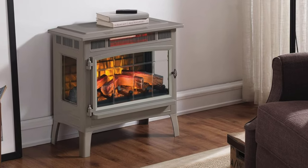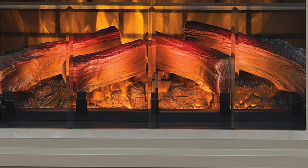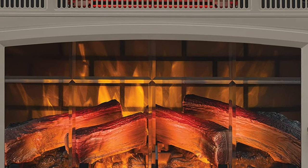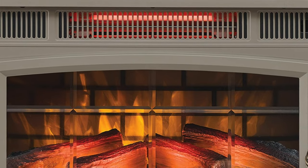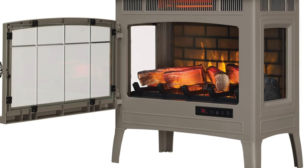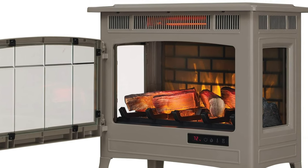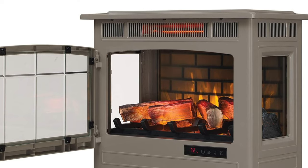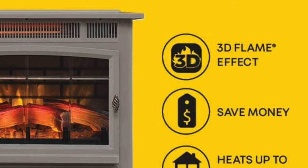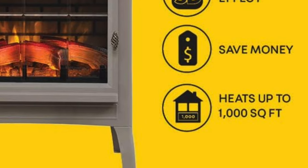Key features: Energy efficiency — it consumes a mere 0.48 kilowatts per hour, making it more frugal than a squirrel with nuts. Flame feature sans heat — it offers the ambiance of flickering flames all without the accompanying sweat. Assembly ease — it's so simple to assemble you could probably do it blindfolded, though I would not recommend it. Safety — while the front grill may get hot, the top and sides remain cool. And it operates with the quiet dignity of a whisper while boasting an aesthetic charm that could make even a minimalist heart flutter.